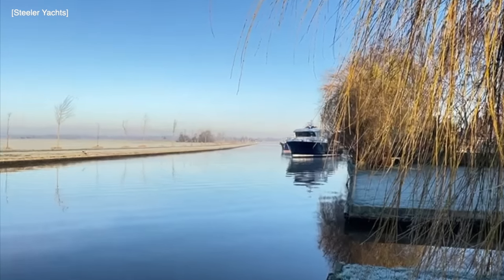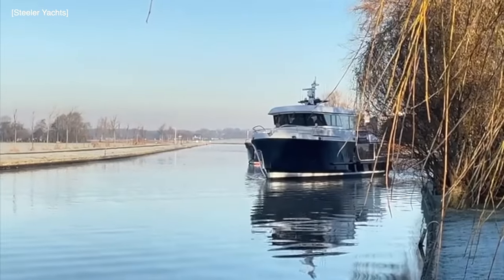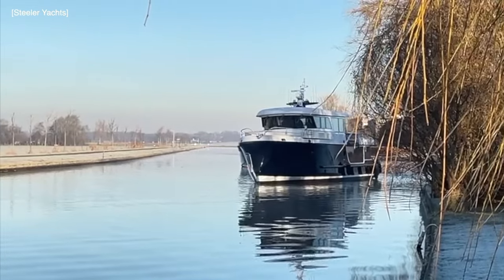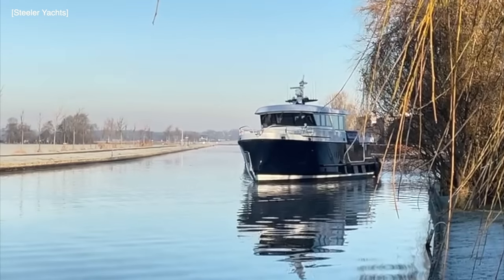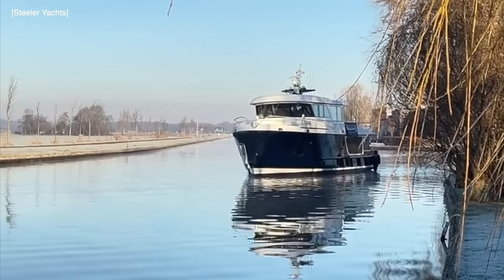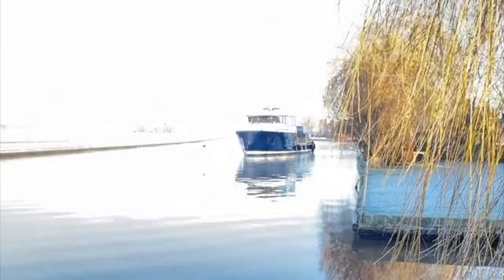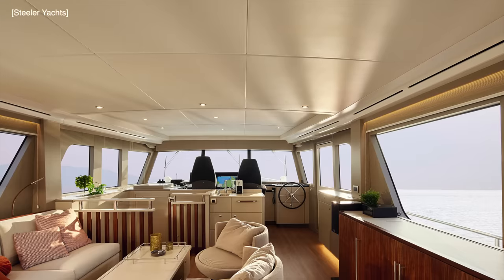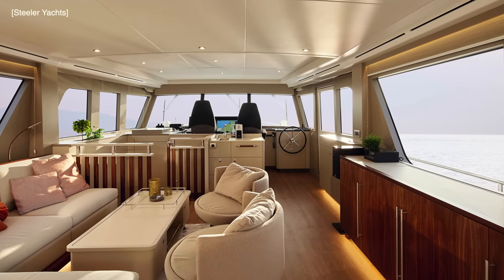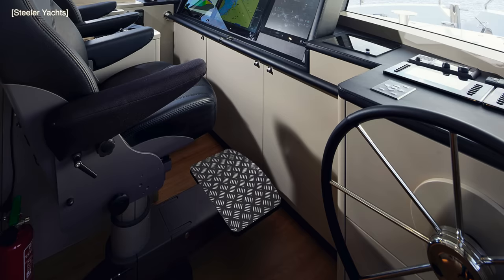In this video we are going to take a look at the world's first Dutch-built steel-hulled electric trawler yacht. This game-changing trawler yacht has only recently been launched and at the time of making this video is undergoing sea trials. Let us take a closer look at this ocean-going explorer, including some of the technical specifications and her interior.